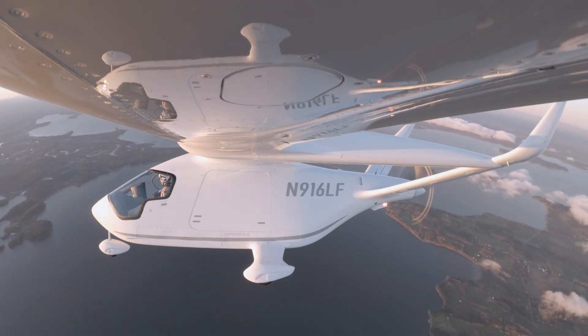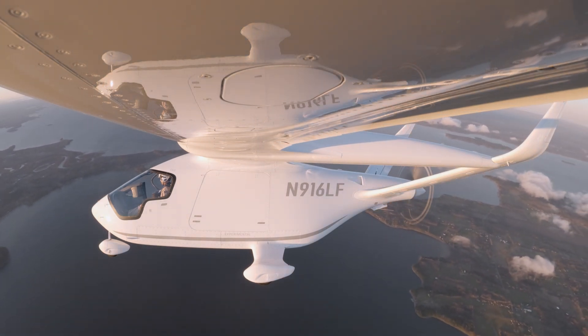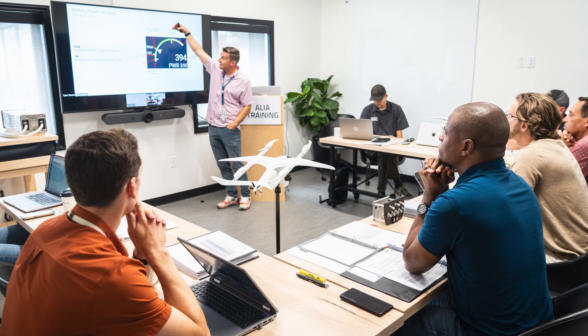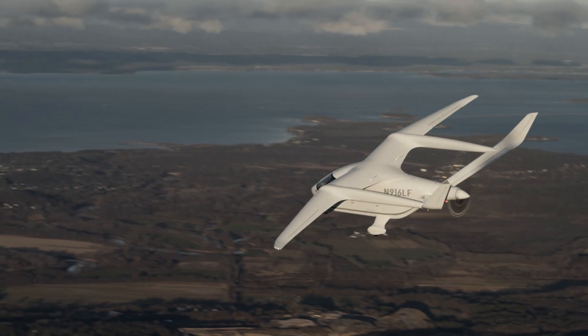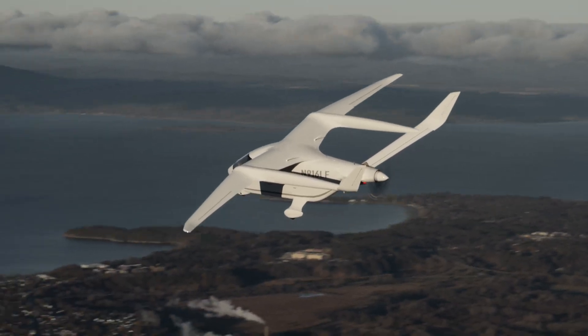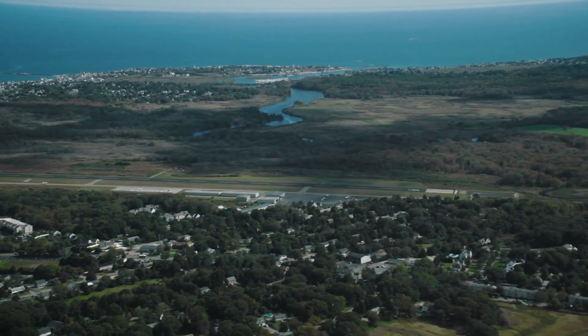Beta's customer base consists mostly of helicopter operators, including some aeromedical providers. United Therapeutics plans to use Beta's aircraft to transport human organs bound for transplant surgeries. UPS plans to use the aircraft for middle mile cargo logistics. The U.S. military is also looking into possible defense applications. To support the rollout of these electric aircraft, Beta is also building a network of charging stations at airports and military bases around the United States.